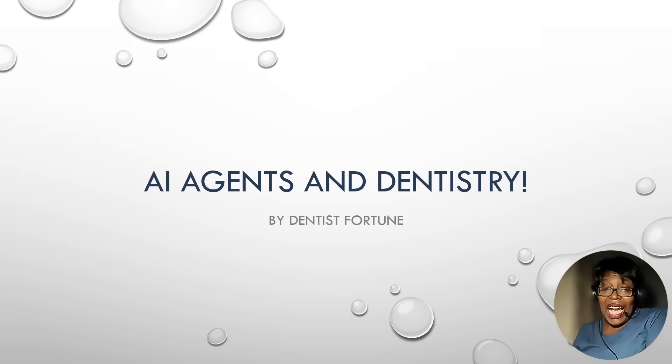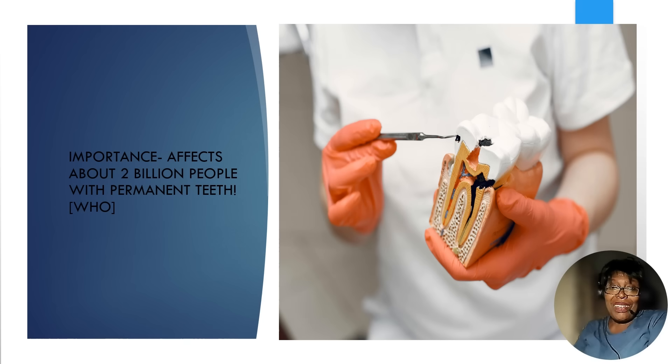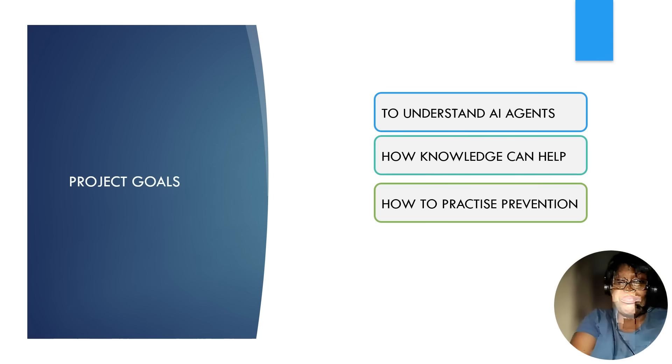I've built an AI agent to help you have healthy teeth, healthy gums, and confident smiles. This is a game changer, so please stay to the end. According to the World Health Organization, about 2 billion people worldwide have been affected by tooth decay in their permanent teeth. The goal today is to understand AI agents, how knowledge can help, and how to practice prevention.